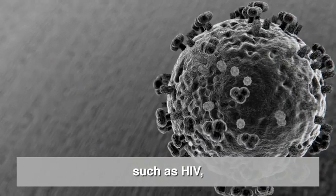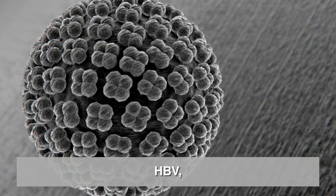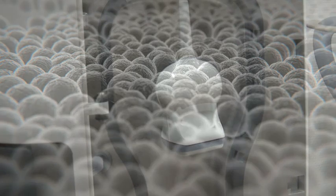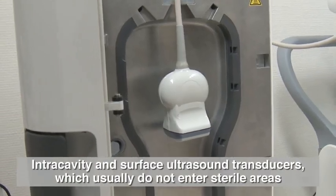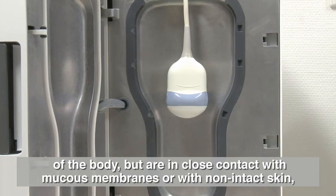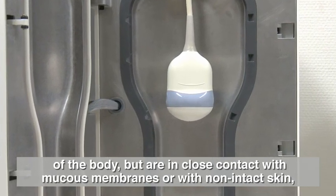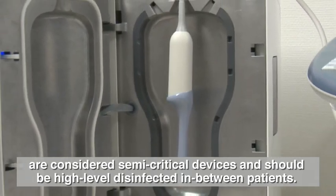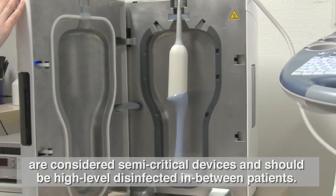Therefore, ultrasound transducers represent a potential vector for organisms transmitted by blood and genital secretions, such as HIV, HBV, HCV, and papillomavirus. Intracavity and surface ultrasound transducers, which usually do not enter sterile areas of the body but are in close contact with mucous membranes or non-intact skin, are considered semi-critical devices and should be high-level disinfected between patients.